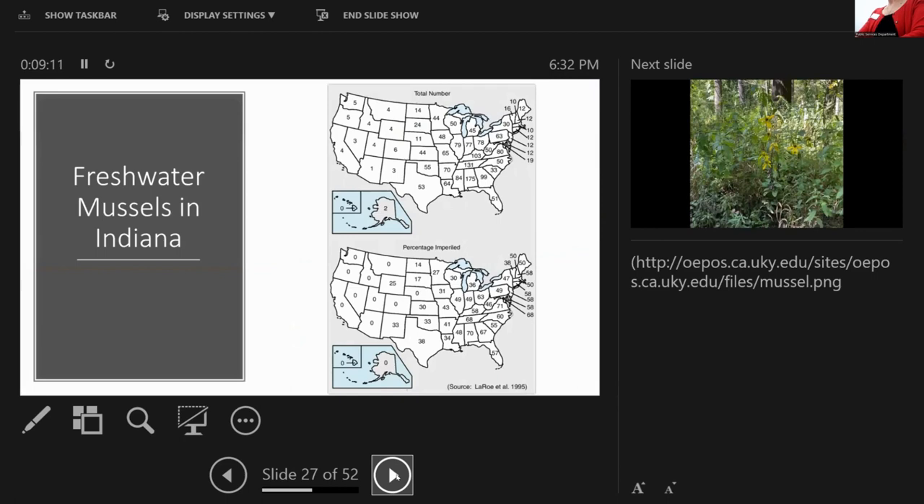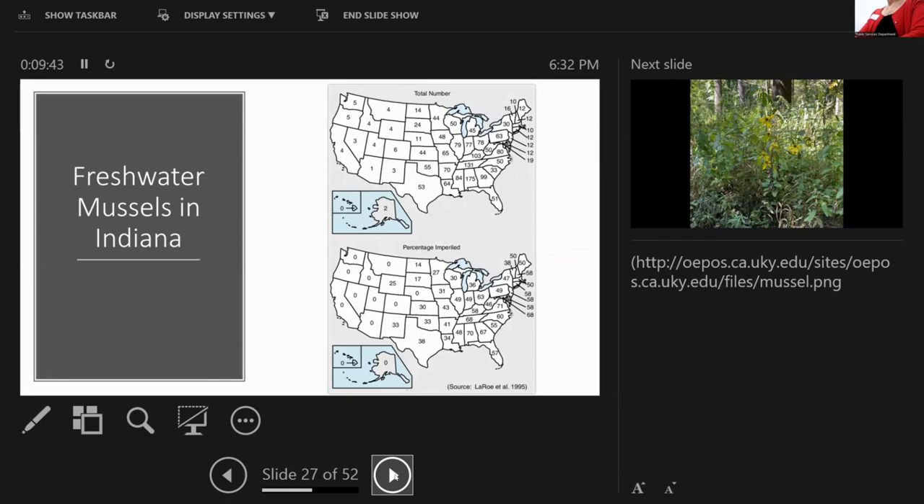This map shows the total number of freshwater mussels across the U.S. — Indiana has 77, Kentucky has 103, and Alabama takes the cake in terms of mussel diversity. The lower map shows the percentage imperiled: 50% of our mussel species in Indiana are imperiled. That is definitely cause for concern, and there are reasons behind this.